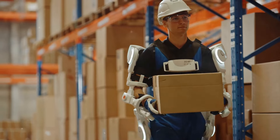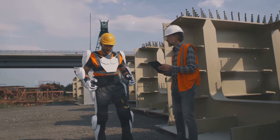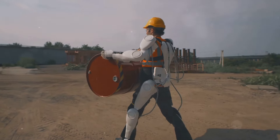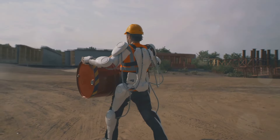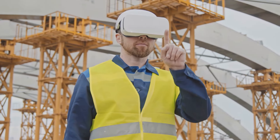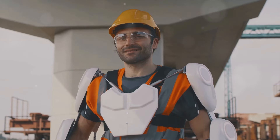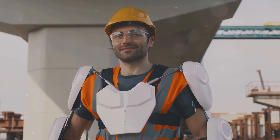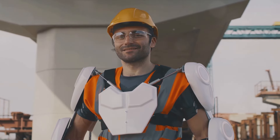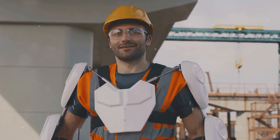Exoskeleton technology is providing construction workers with augmented strength and endurance, reducing the risk of injuries associated with heavy lifting and repetitive tasks. These wearable devices support and enhance the natural movements of the human body, allowing workers to perform their tasks with less fatigue and more efficiency. For example, exoskeleton vests can help support a worker's arms during overhead work, significantly reducing strain on the shoulders and back. Other types of exoskeletons provide support for the legs and lower back, crucial for tasks involving squatting or lifting. The health benefits are complemented by gains in productivity, as workers can perform physically demanding tasks for longer periods without the risk of strain or injury.